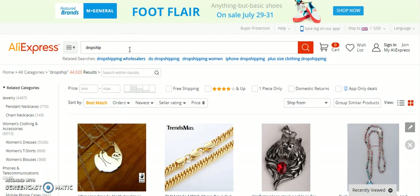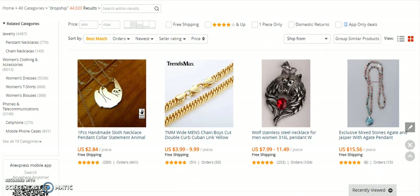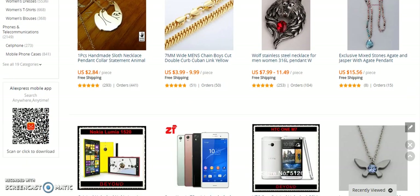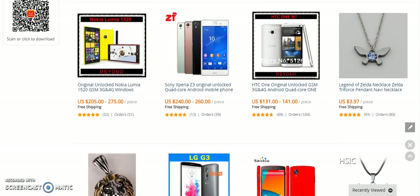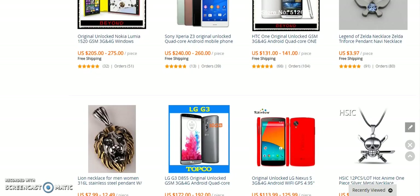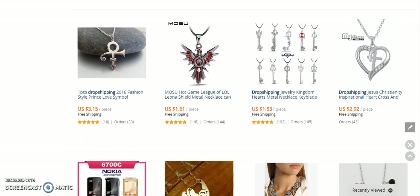You could try typing 'drop ship jewellery', 'drop ship clothes', 'drop ship technology' — you can use actual keywords to find the exact products you're looking for. For this demonstration I just typed in 'drop ship' to see what suppliers are offering. From the results you can see there's quite a lot of jewellery in the drop ship category, and as we go down there's also things like mobile phones, USB sticks, electronics — an awful lot of products available to drop ship.